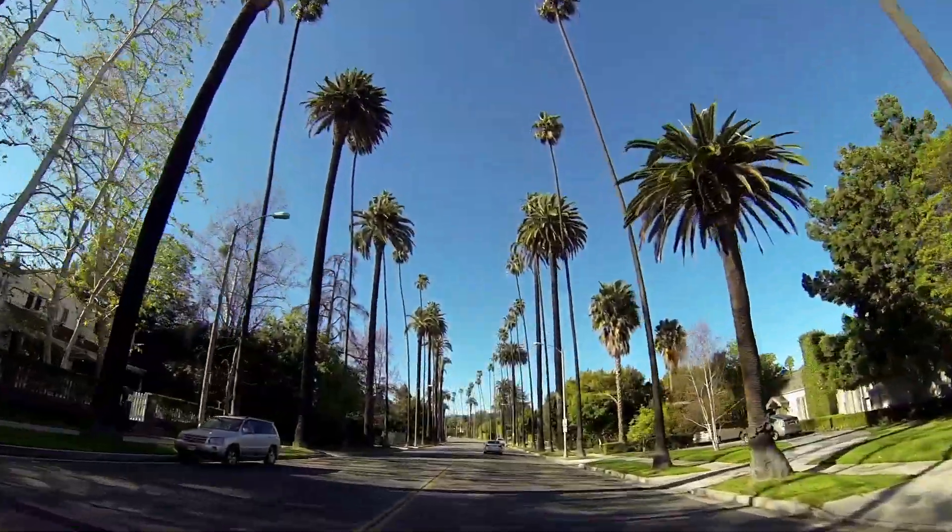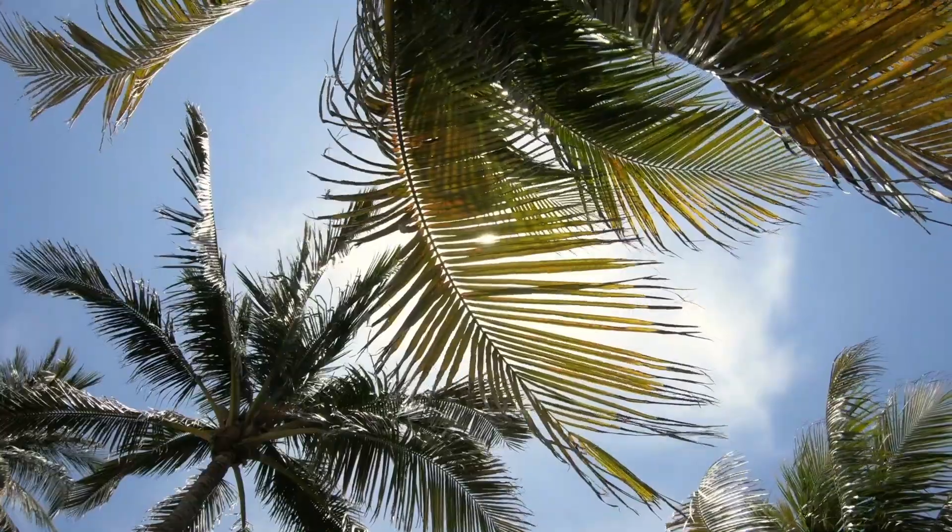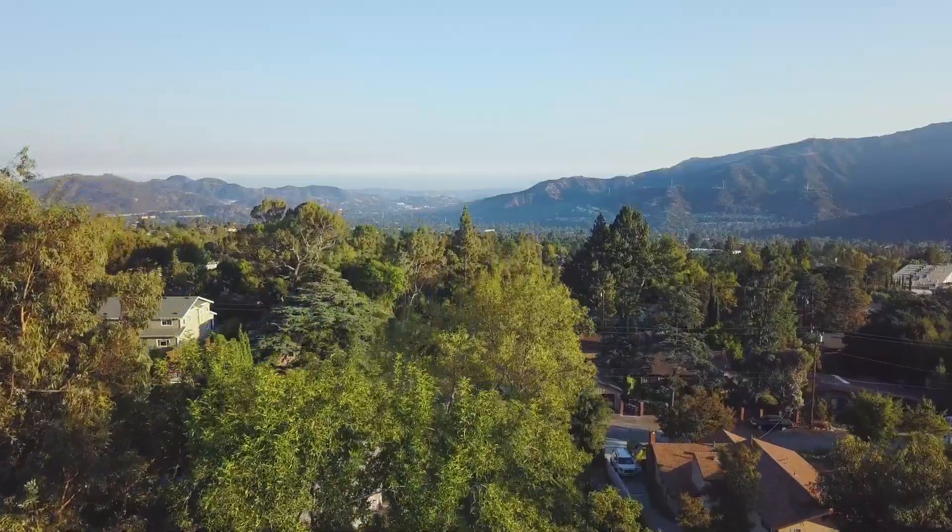The LeeFilter team is on the road with a tiny house in tow, learning about unique landscapes and debris experienced by homeowners across the U.S.